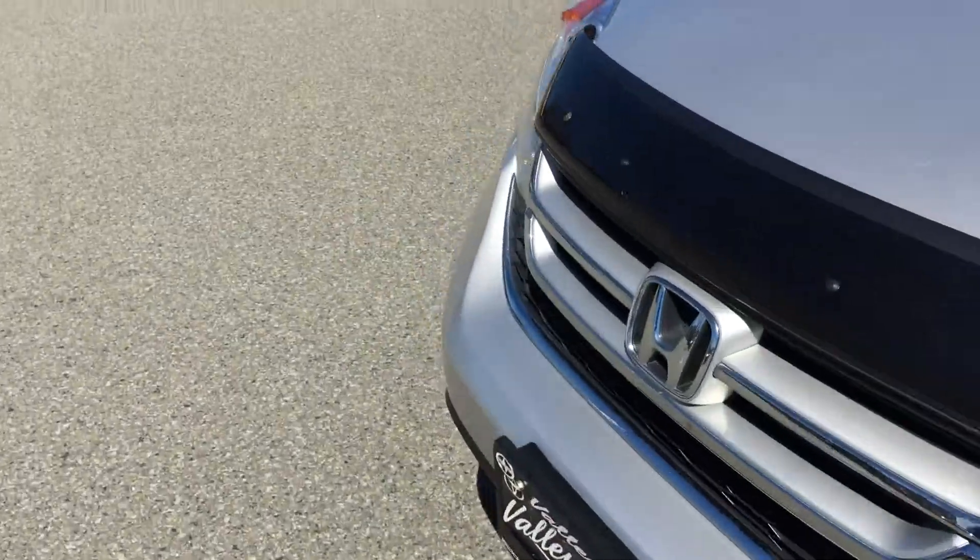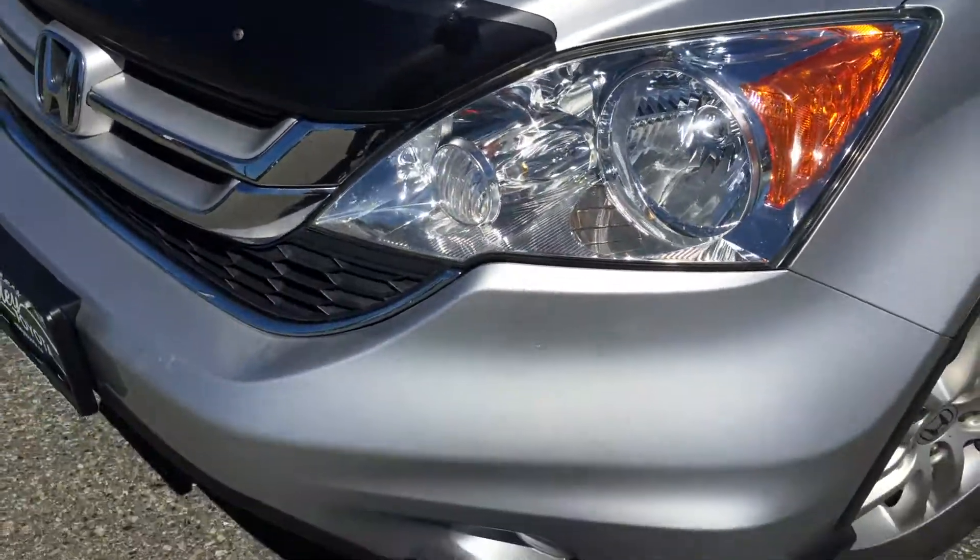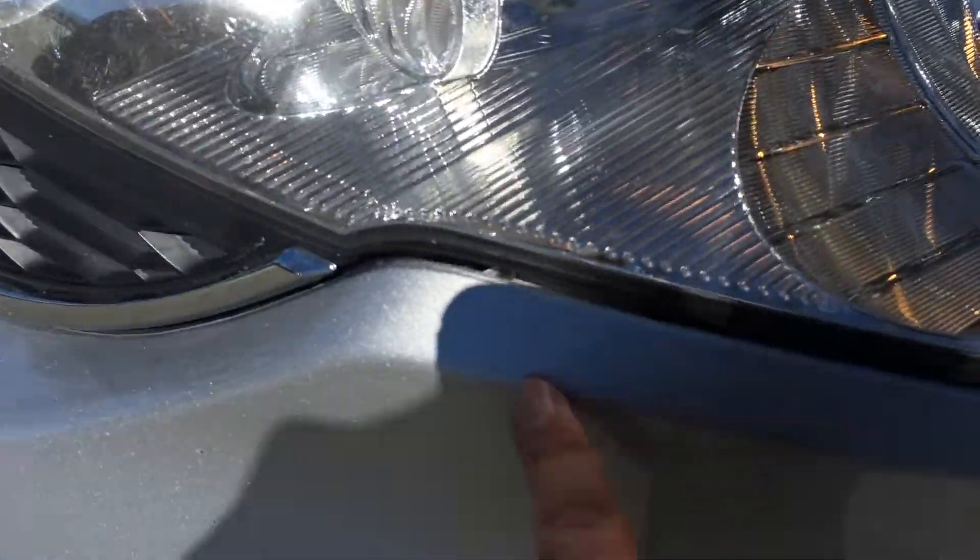Up front here we have a couple of little rock chips on the front bumper that we're going to have to touch up. We do have the hood deflector which has saved the hood from a lot of chips and scratches. We also have a chip here on the front bumper, and a couple of minor scratches on the hood.